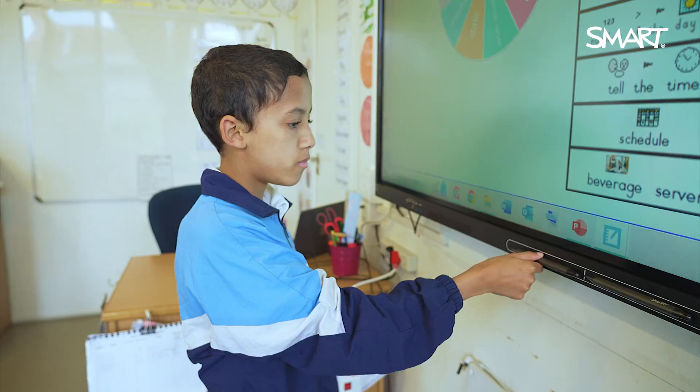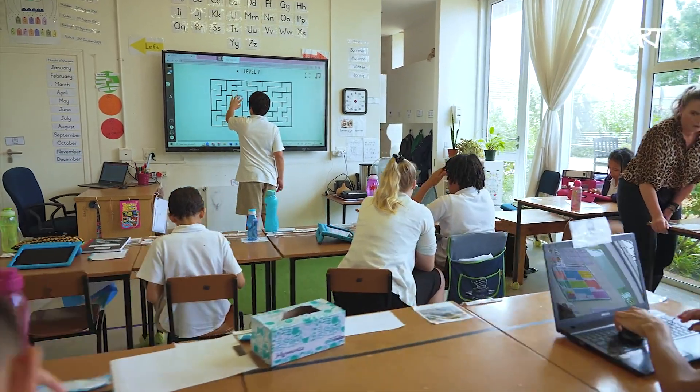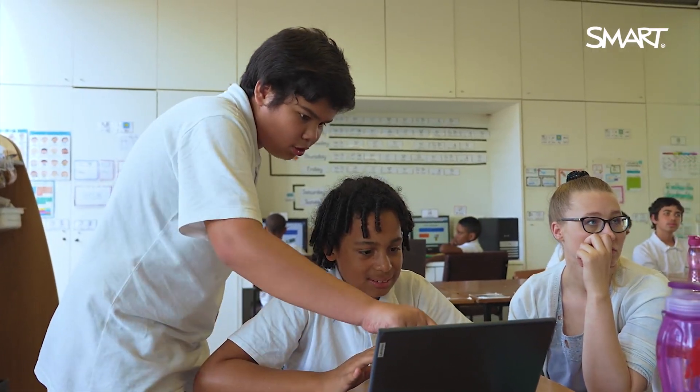To use technology in that way — Smart offers different features where you can use something like the screen shade to take away from one side so they're attending to what you want them to look at. And there are lovely sounds you can add to your lessons, or games that are included. All of those features make a huge difference in helping them attend, because there's a fun reason for them to be learning.